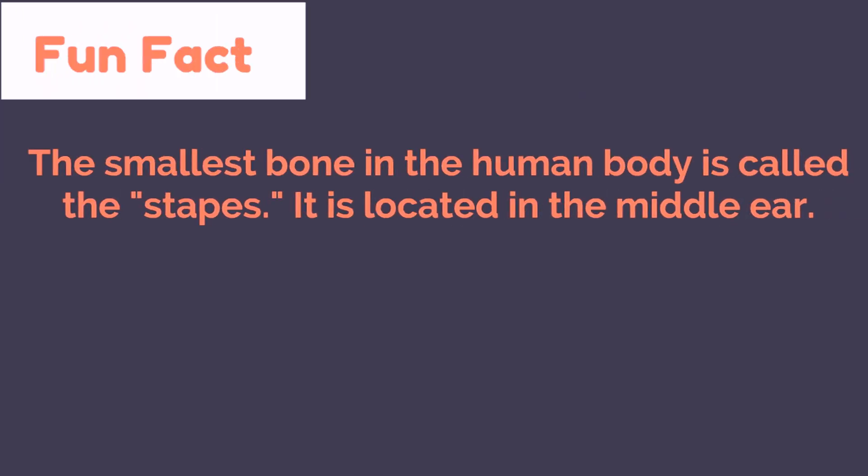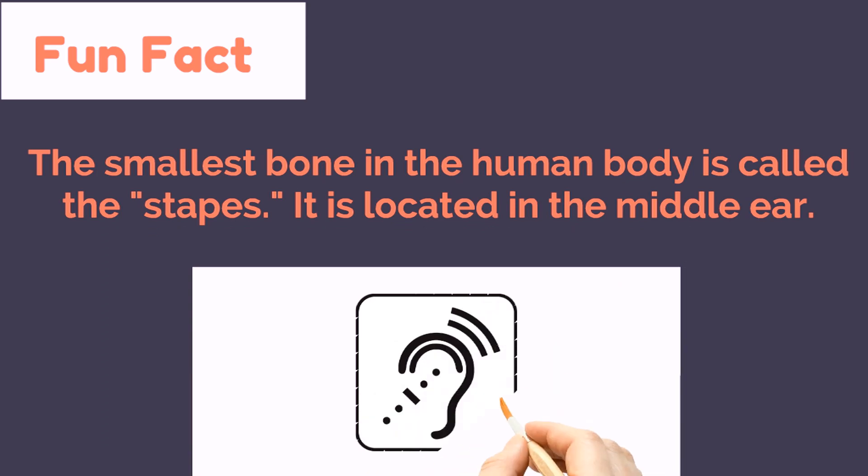The smallest bone in the human body is called the stapes. It's located in the middle ear.